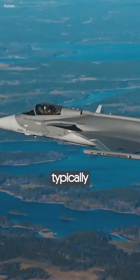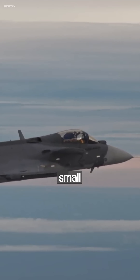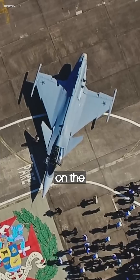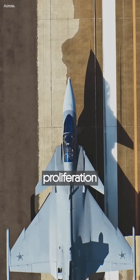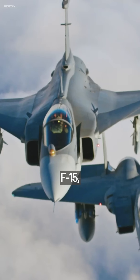In an era when modern fighters are typically designed by a consortium of firms from various states, small Sweden has managed to produce a fighter capable of competing with any on the export market. The Gripen emerged after the proliferation of the great fourth-generation fighters: the F-14, F-15, and F-16.